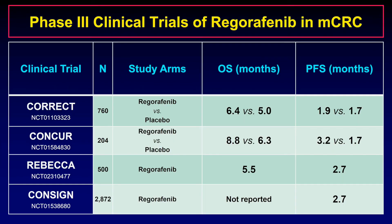This table summarizes the key aspects of the completed phase 3 clinical trials of regorafenib in metastatic colorectal cancer. The CORRECT study evaluated the efficacy of regorafenib in metastatic colorectal cancer whose tumor had progressed after all approved standard therapies. The primary endpoint was overall survival: median overall survival was 6.4 months in the regorafenib arm versus 5 months in the placebo arm, which was statistically significant. The CONCUR study was specifically designed to assess the efficacy of regorafenib in Asian patients, with overall survival of 8.8 months versus 6.3 months in the placebo arm.